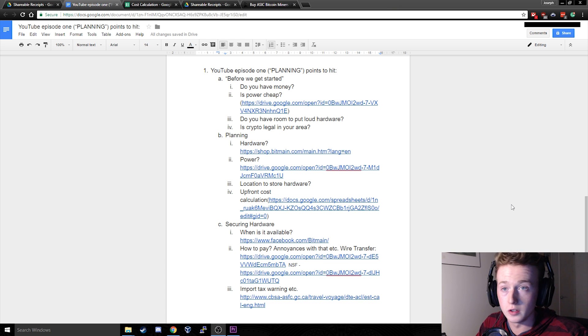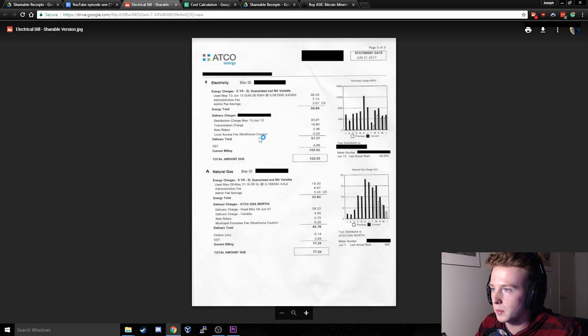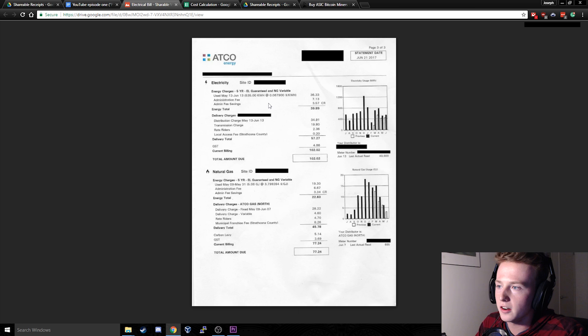Now this one is crucial — is power cheap in your area? I have an example of one of our power bills right here. We pay $0.0679 per kilowatt hour. If that is any higher than $0.10 per kilowatt hour, you might be on the borderline of not profitable and this entire project might not even be worth it for you.